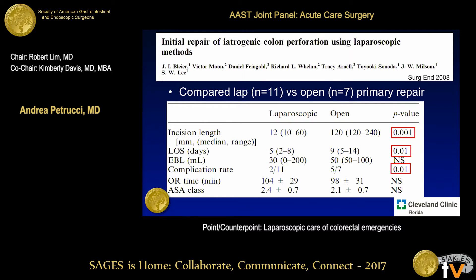Lastly, for patients who come in after colonoscopy with a perforation — healthy patients with a prepped bowel — a single-surgeon study looked at primary laparoscopic repair versus open. There was a significantly shorter incision length, fewer complications, and a shorter length of stay with the laparoscopic approach.